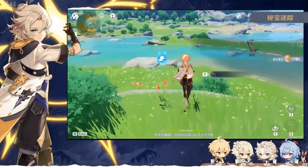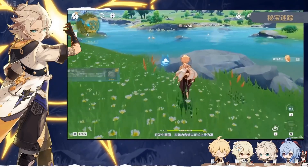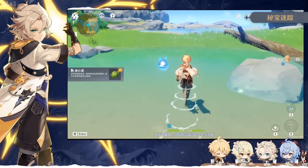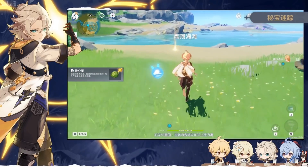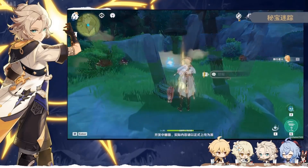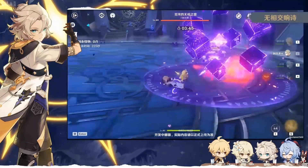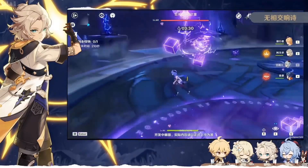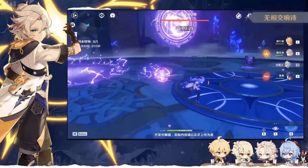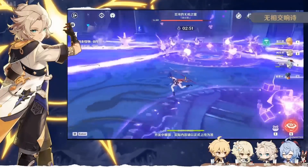Another event, called Lost Riches, will have players navigating the open world for lost treasure using cute Seelie companions. These Seelies come bottled up and can be summoned to help locate hidden treasures nearby — it hasn't been confirmed whether you can keep them as permanent pets after the event. The Hypostatic Symphony event will empower the three Hypostasis bosses, letting players fight them in a special room for rewards and face their alternate attack patterns.